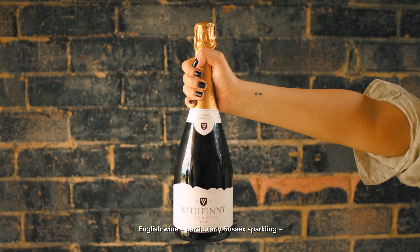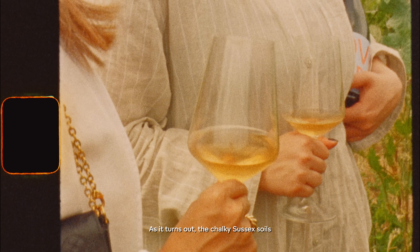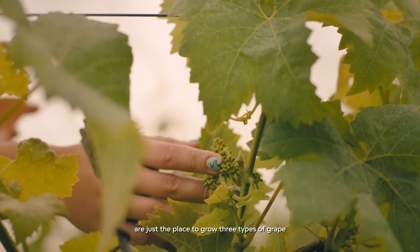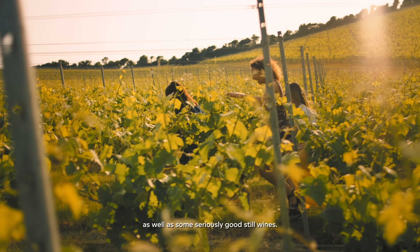English wine, particularly Sussex Sparkling, has seen a meteoric rise in the past few years. As it turns out, the chalky Sussex soils are just the place to grow three types of grape needed to make world-class fizz, as well as some seriously good still wines.